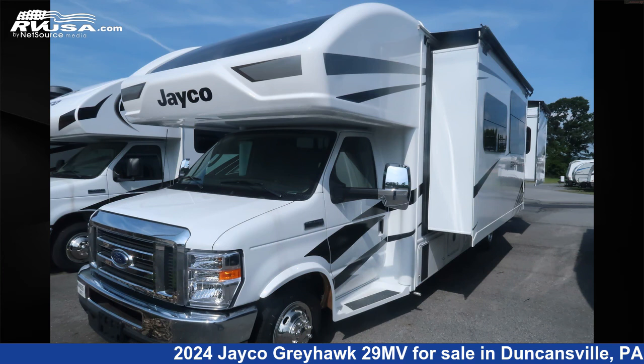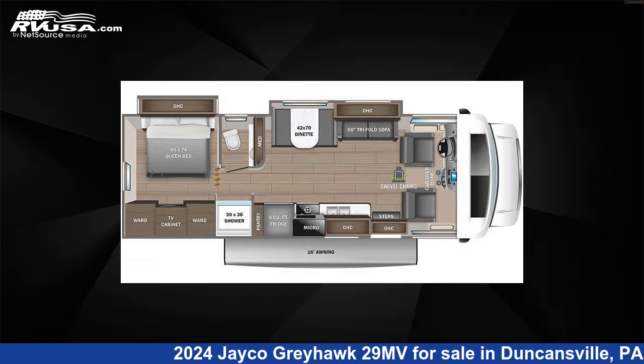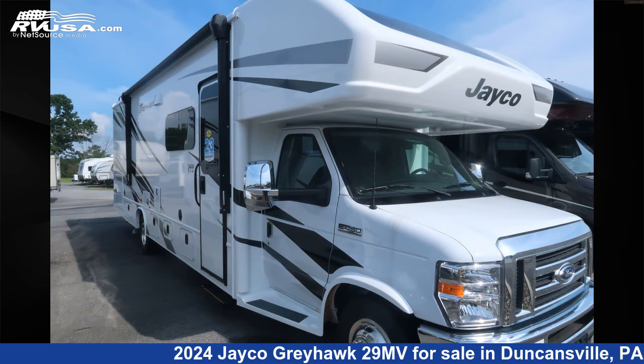This 2024 Jayco Greyhawk 29MV is a Class C RV. It is located in Duncansville, Pennsylvania, 16635, and is offered for sale by Ansley RV.